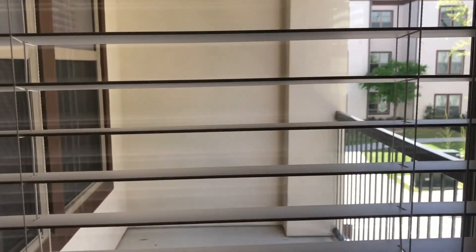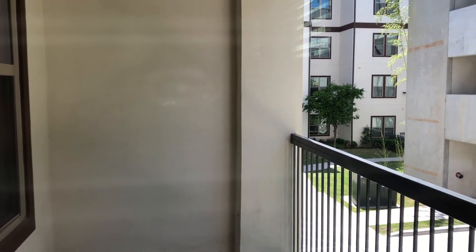On to the patio. As you can see, it's a very nice size. You can fit a couple of chairs and a table out there for your enjoyment.